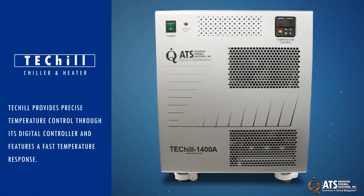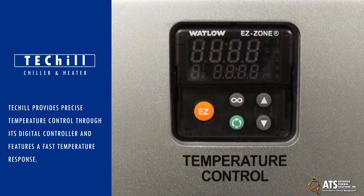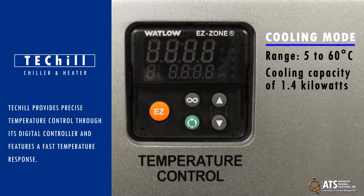TechChill provides precision temperature control through a digital controller and features a fast temperature response. When in cooling mode, the system has a range of 5 to 60 degrees Celsius with a cooling capacity of 1.4 kW.